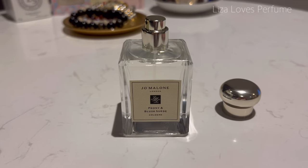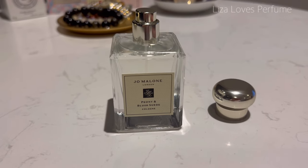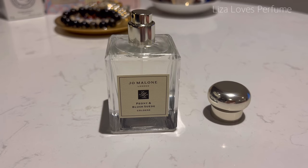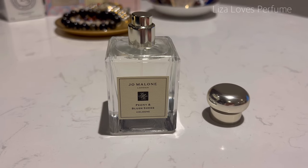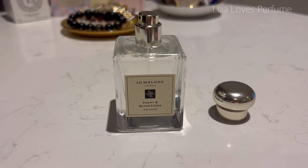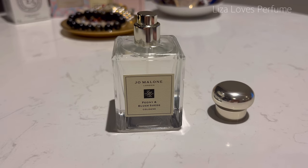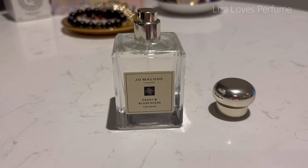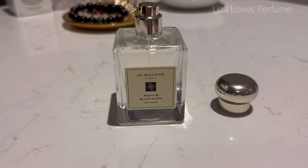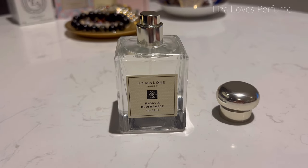Beautiful — definitely a sweet floral fragrance, and on me it's been developing into a warmer scent as the hours go by. I would consider this a little bit too heavy to be worn on the super hot summer days — like when it hits 35 I wouldn't be reaching for this one — but for most of the temperature range it's quite suitable and I've been enjoying wearing it.